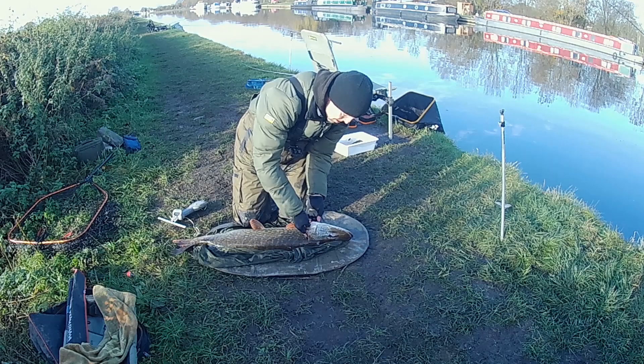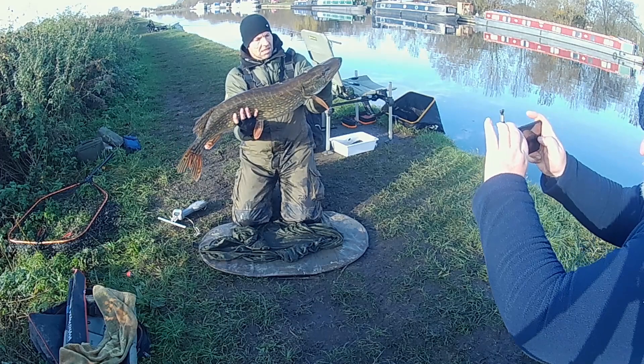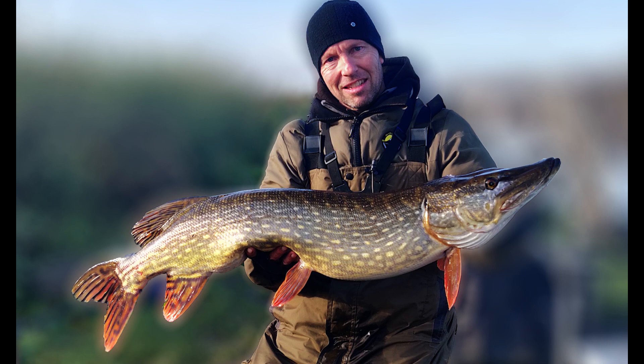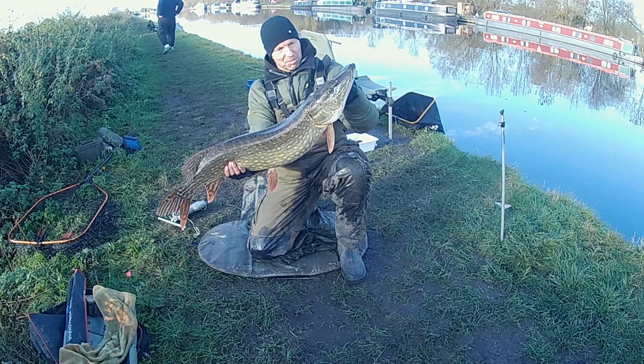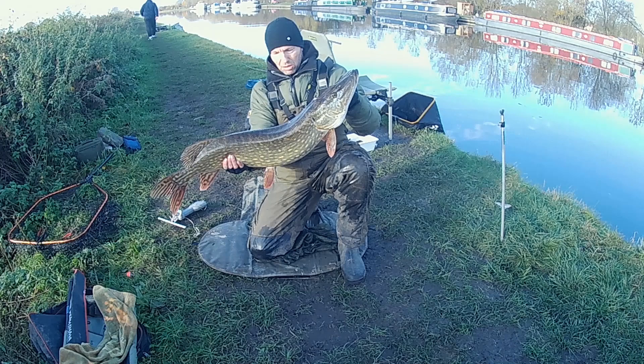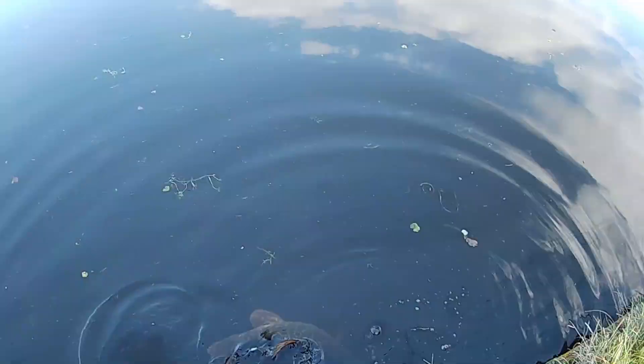That is a proper animal. Quick snap and we'll get her back. Look at this — there you go fella. Absolute cracker — seventeen pound pike. I knew this place had the potential to produce some big fish and that's an absolute gem. Let's get her back. Off she goes.